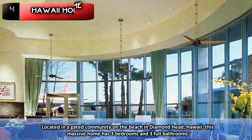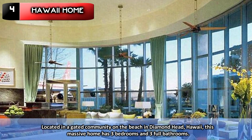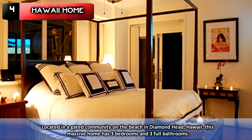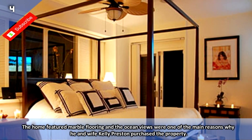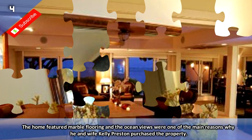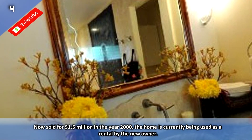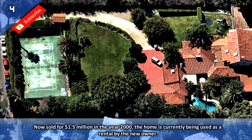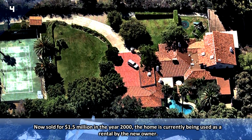Number 4: Diamond Head Hawaii Home. Located in a gated community on the beach in Diamond Head, Hawaii, this massive home has three bedrooms and three full bathrooms. The home featured marble flooring, and the ocean views were one of the main reasons why he and wife Kelly Preston purchased the property. Now sold for $1.5 million in the year 2000, the home is currently being used as a rental by the new owner.